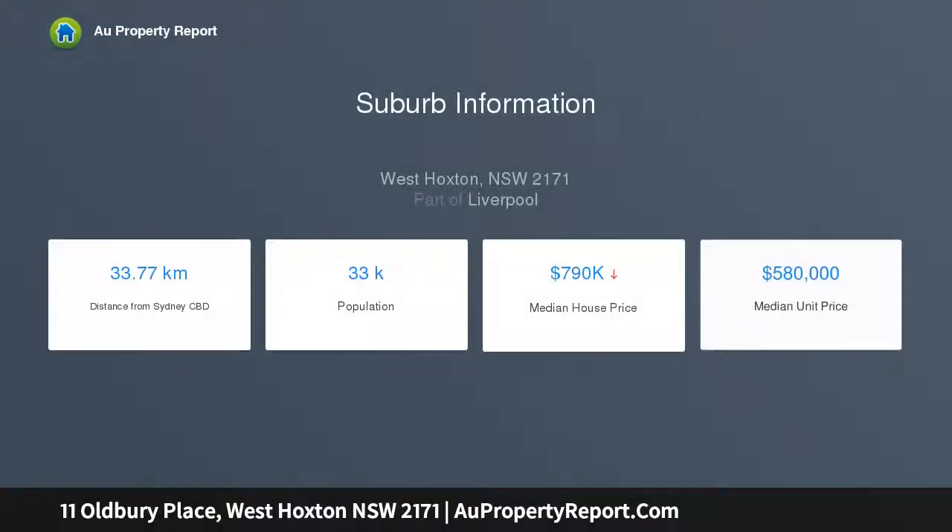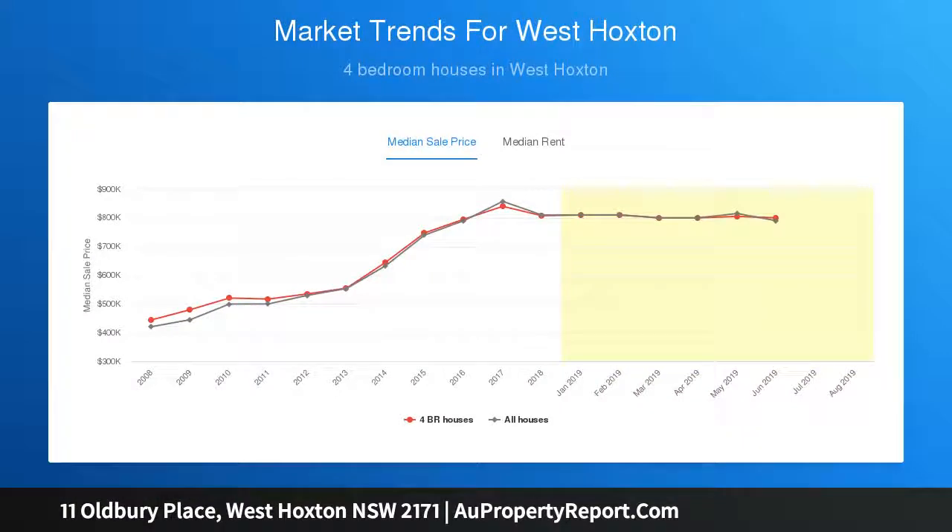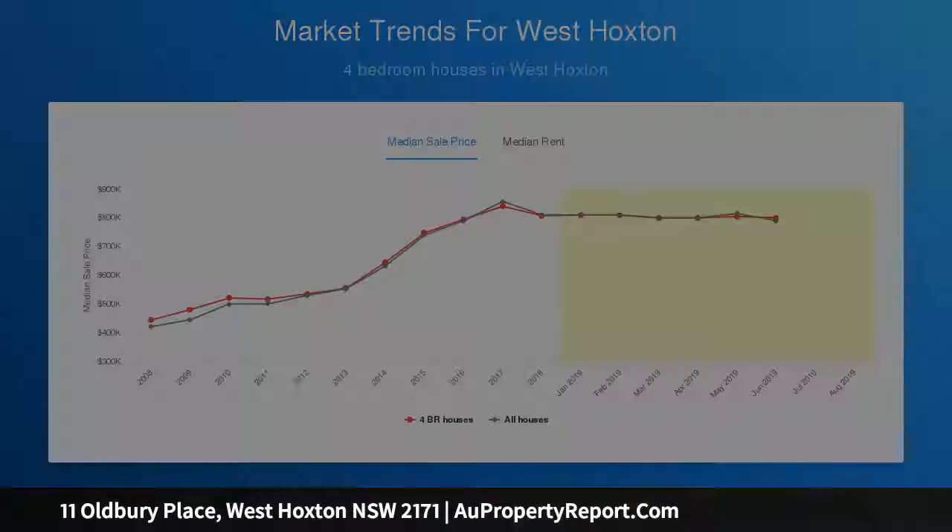Features four big bedrooms, all with built-ins and ensuite. Nice kitchen with gas cooking appliances. Large lounge and dining areas. Separate family room with tiles flooring throughout all living areas.